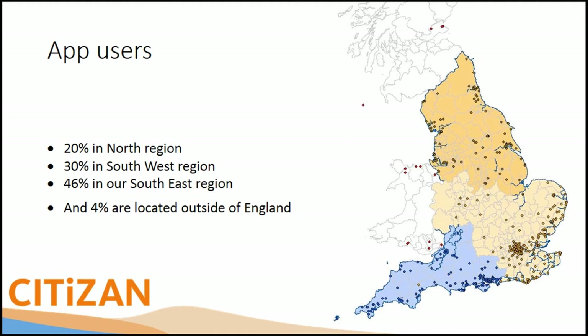We're divided into three regions to more easily access the coast from our offices. There are quite a few big dots in London because of the Thames Discovery Programme, and big dots around Chichester from the local archaeology society, as well as Morecambe Bay. Four percent of app users are located outside of England, including Wales, Scotland, America, Belgium, and even Barbados. Because it's GPS-based, it can work anywhere — there's just no baseline dataset outside England.